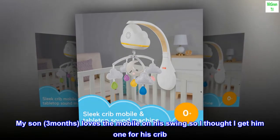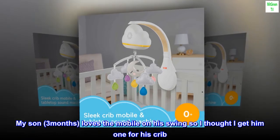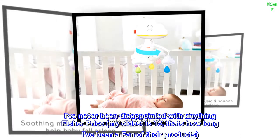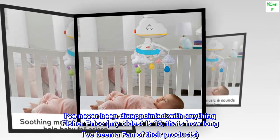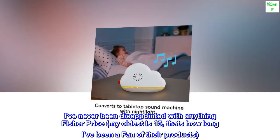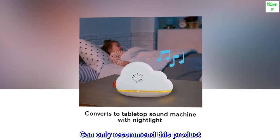My son, 3 months, loves the mobile on his swing so I thought I'd get him one for his crib. I've never been disappointed with anything Fisher-Price — my oldest is 15, that's how long I've been a fan of their products. Can only recommend this product.